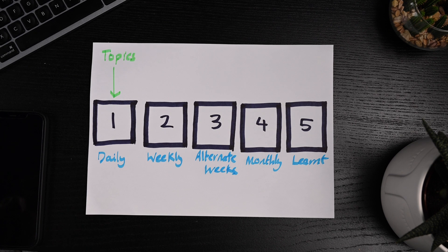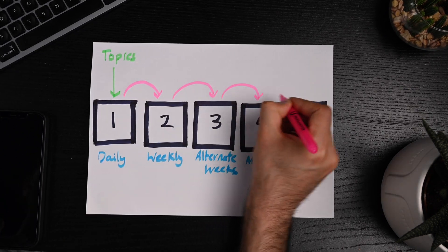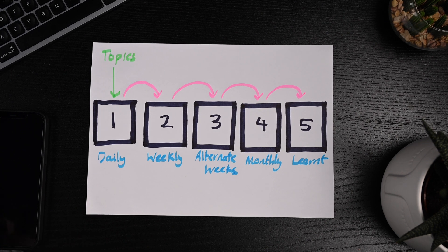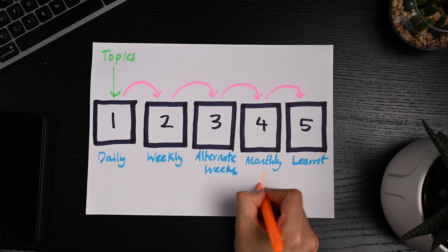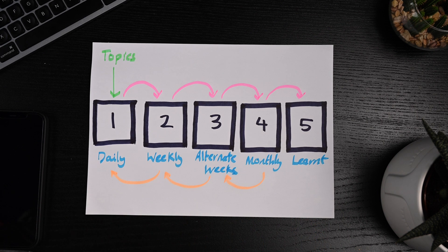The goal is to make flashcards for different topics you need to know for the exam and place them in box one. When making these flashcards, ideally use active recall and practice testing learning methods. As you revise topics in box one, if you get the questions right, you move the flashcard to the next box to space out the review dates. If you get the questions wrong, you move the flashcard back to the previous box. This system ensures that you study the topics you struggle with more frequently.